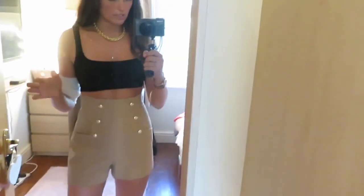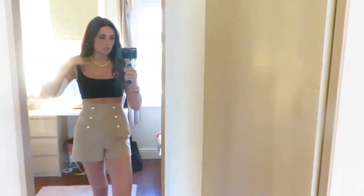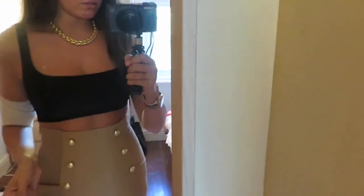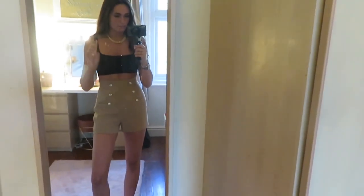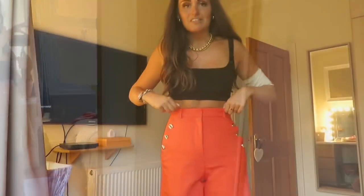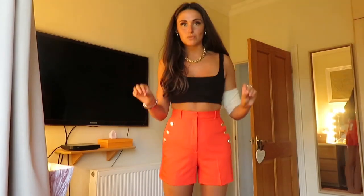This is the top paired with a black crop top and gold chain, just to show you the difference. I absolutely love this — I prefer this over the white top with it. The white top definitely works better with shorts or something less statement-making.